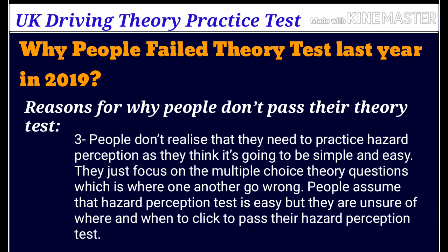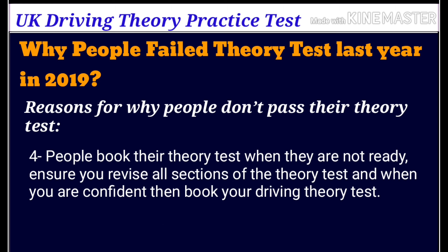People don't realise that they need to practise hazard perception, as they think it's going to be simple and easy. They just focus on the multiple choice theory questions, which is where they go wrong. People assume that the hazard perception test is easy, but they are unsure of where and when to click to pass their hazard perception test.